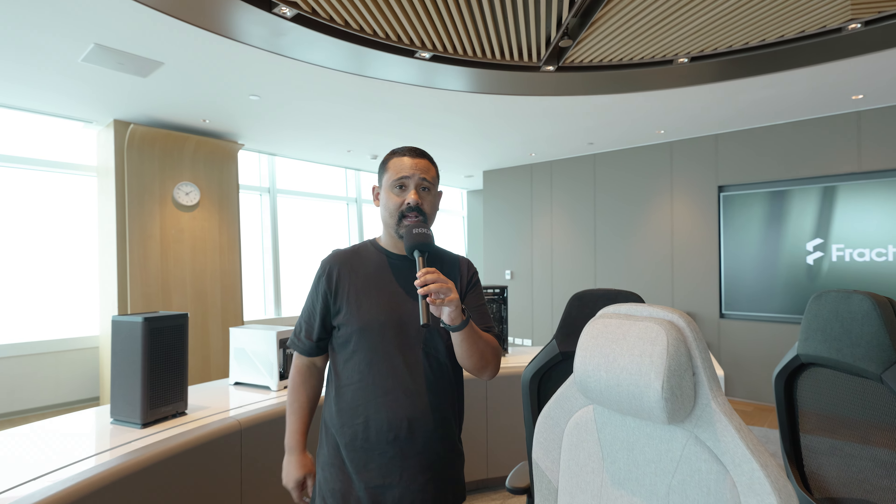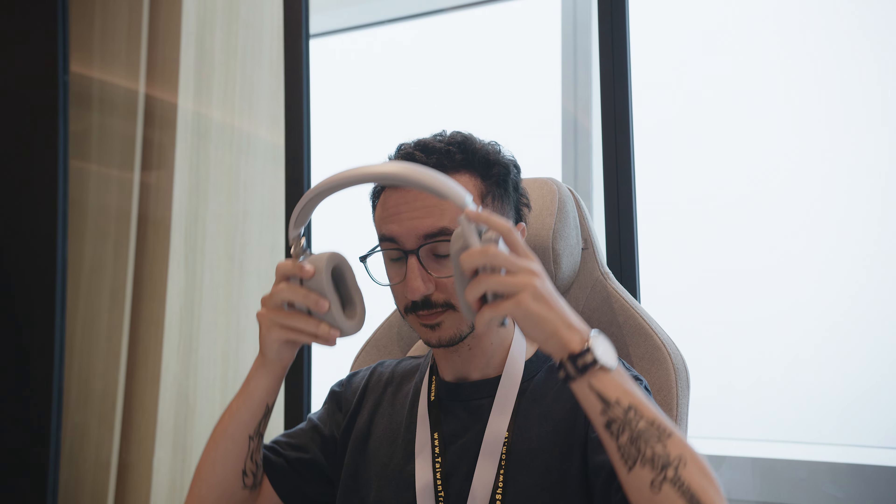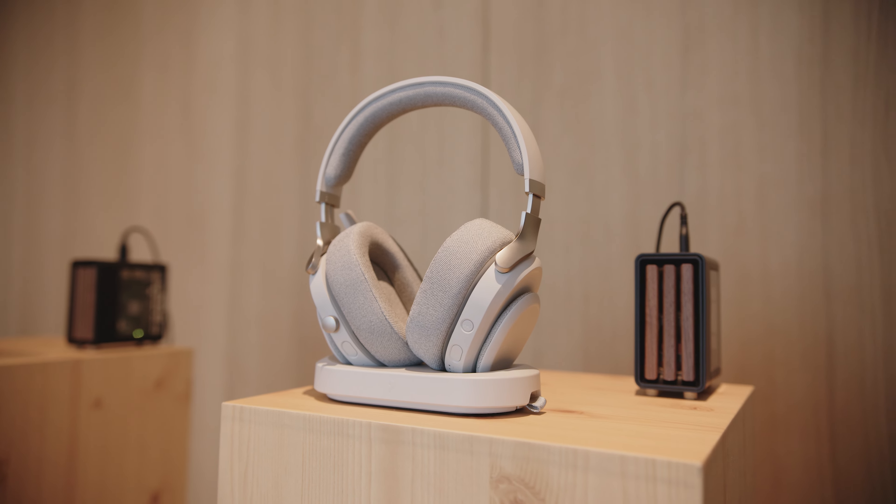And lastly, they have a fabric version, which is this one over here. It shares some of the same things as the mesh version — it's got a fabric back, doesn't breathe as much, but it still has fully adjustable lumbar support. These chairs also have full 4D armrest support and 13 different modes for setting the backrest. We're not a furniture channel, but these are the type of chairs I use at home and I can't wait to get one.